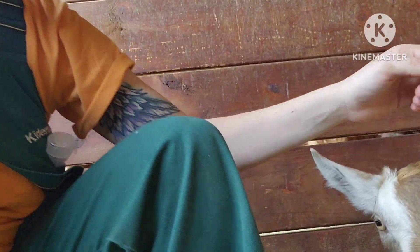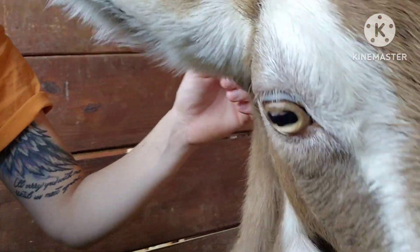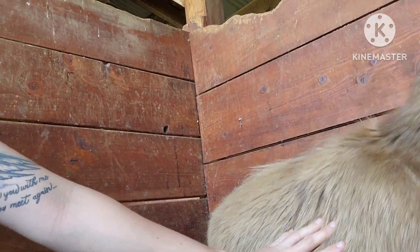So I went ahead and looked at her eyelids - let's see if she'll let me do it. She's not going to let me do it. But yesterday I checked her eyes and she's super, super pale. So that tells me that she's probably got worms. In this case, it's probably barber pole worms. I wormed her yesterday, and I'm going to worm her again today and tomorrow.